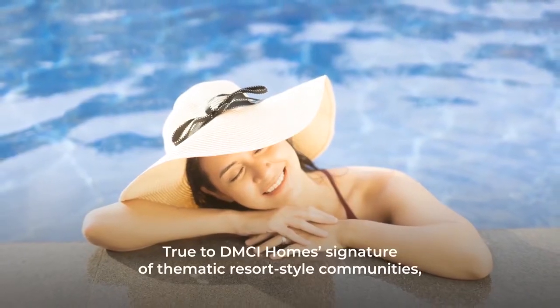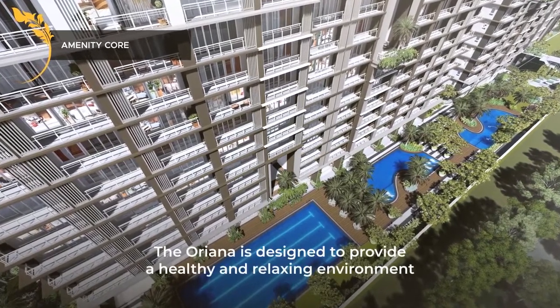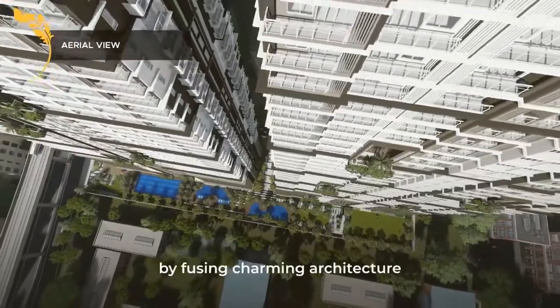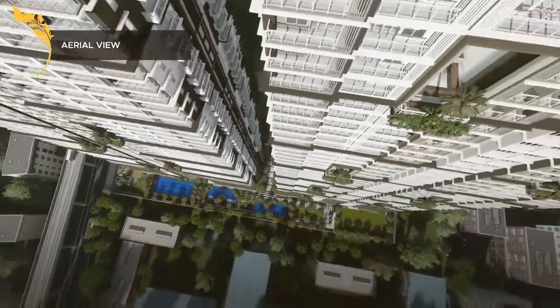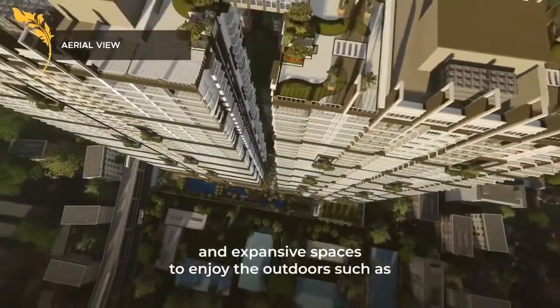True to DMCI Homes' signature of thematic resort-style communities, the Oriana is designed to provide a healthy and relaxing environment by fusing charming architecture and expansive spaces to enjoy the outdoors.